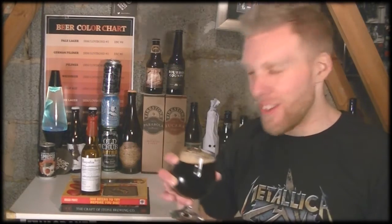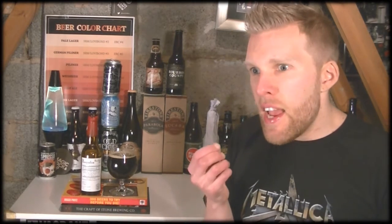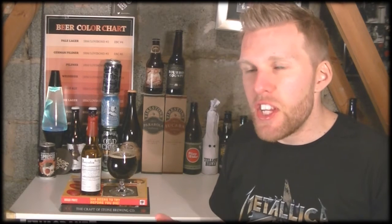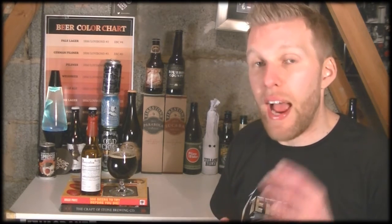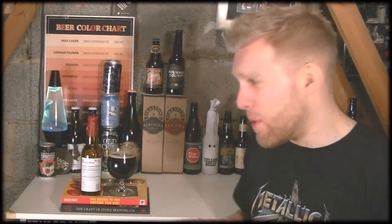11.4% — this is going to go down well. Cheers. How do you hide 11.4% in a beer? There's a slight alcohol warmth on the back of the palate, but the warmth you get is a boozy bourbon — and it is a bourbon barrel-aged imperial stout. It irritates me when people say it's too boozy, too alcoholic — it's bourbon barrel-aged, it's going to have some bourbon character. I know there's a difference between alcohol and bourbon. This doesn't have an alcohol kick; it has a warmth, it has the sweetness of bourbon. It doesn't have the cloying acidity of alcohol. It's got a lovely, rich, fruity character and it really does lace your palate beautifully.